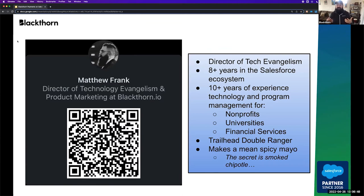And this is me — I'm Matt Frank. If you want to connect with me on LinkedIn, just scan that QR code right there. I'm Director of Tech Evangelism here at Blackthorn. I've been in the Salesforce ecosystem for about eight years. Before that, I was working with nonprofits, financial institutions, and universities, all with the aim of enabling them from a technology standpoint — making sure that their lives are easier, minimizing data loss with technology that helps them reach their goals. I'm also a Trailhead Double Ranger, very proud of that. And I do make mean spicy mayo — the secret is smoked chipotles.